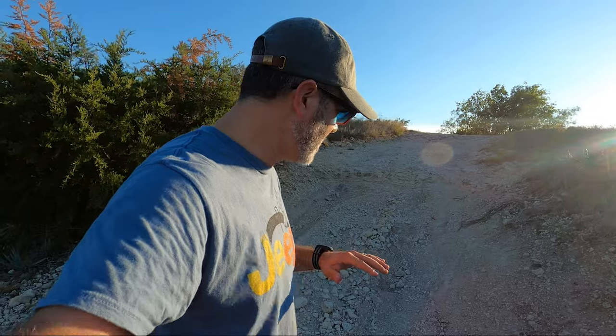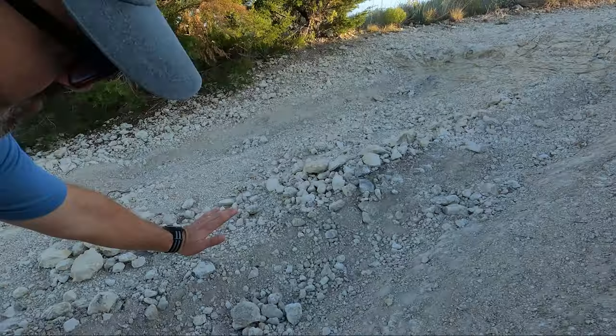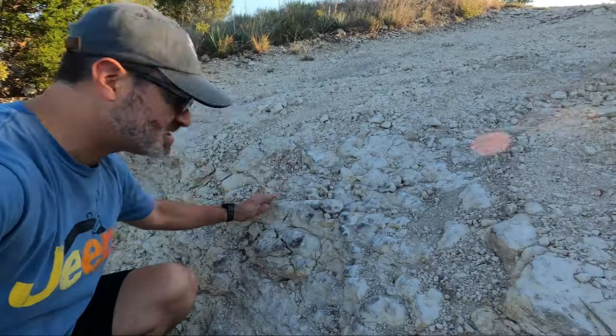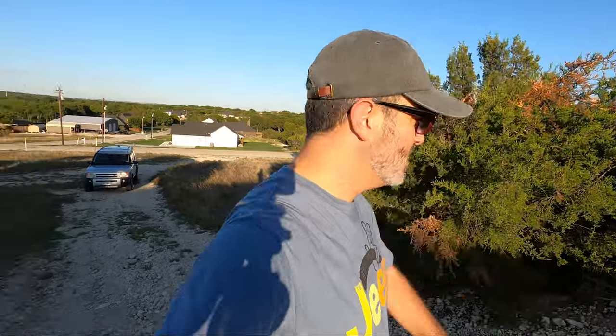We're about ready for the hill test. This hill is testing approach angle and breakover angle — the climb itself is about 21 degrees, with an almost 46-degree step right at the top, which is what catches people out. That's where the breakover angle really comes into play. Let's see how the Disco 3 does.